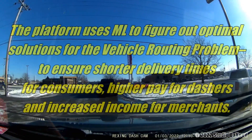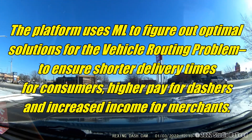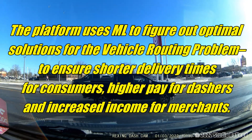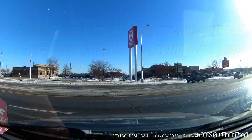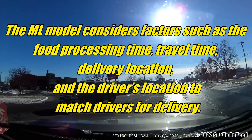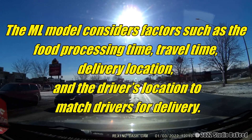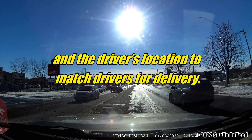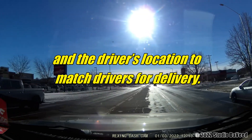The platform uses ML — machine learning — to figure out optimal solutions for the vehicle routing problem, to ensure shorter delivery times for consumers, higher pay for dashers, and increased income for merchants. The ML model considers factors such as food processing time, travel time, delivery location, and the driver's location to match drivers for delivery. It is that last part — the driver's location to match drivers for delivery — that causes all the confusion and concern.